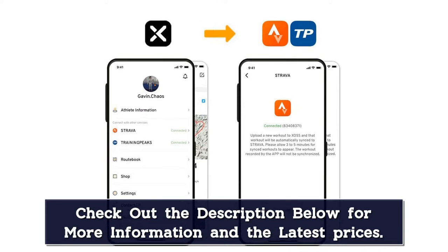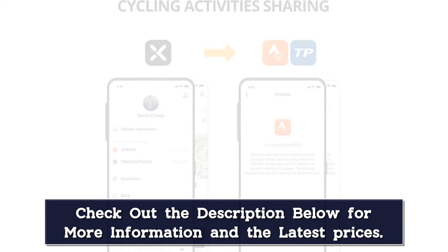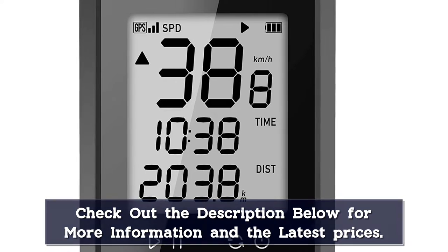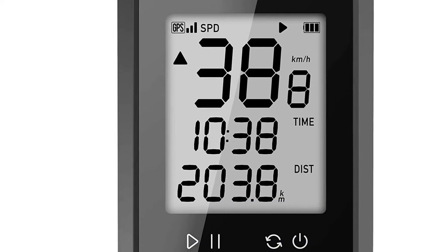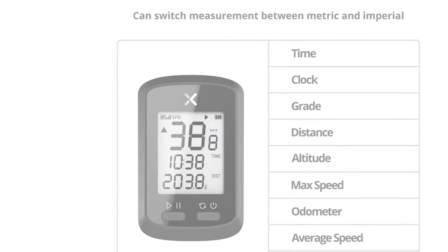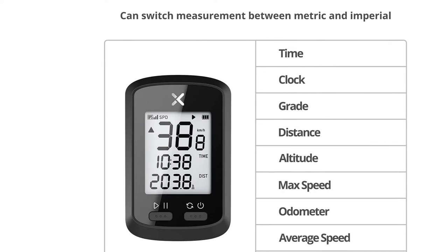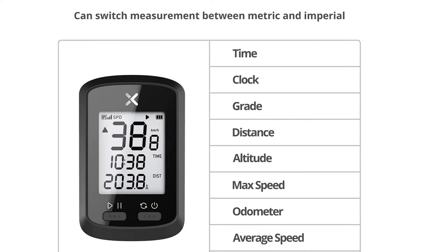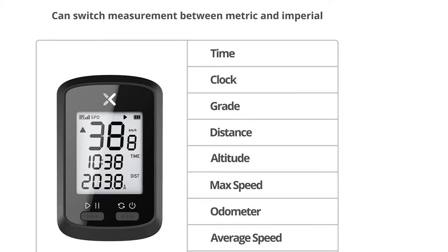It comes with a 500 mAh rechargeable battery that will keep the device going for up to 25 hours on a full charge. This bike odometer is also fully waterproof with an IPX7 rating, so you can rest assured that it will keep working even through a storm. Lastly, it offers the ability to upload riding data through Bluetooth to Strava, so you can see that it doesn't lack in any area.